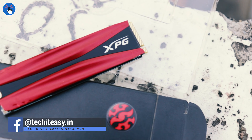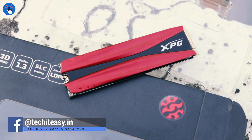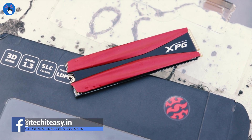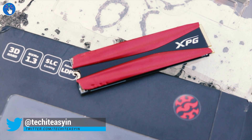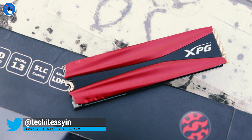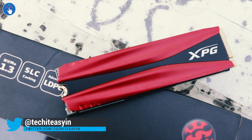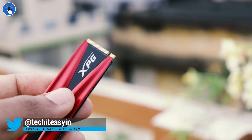So this XPG Gammix S11 Pro PCIe NVMe SSD will be good for both gaming and other professional tasks like video editing. If you want to buy one, go ahead — links are in the video description and in the top comment.